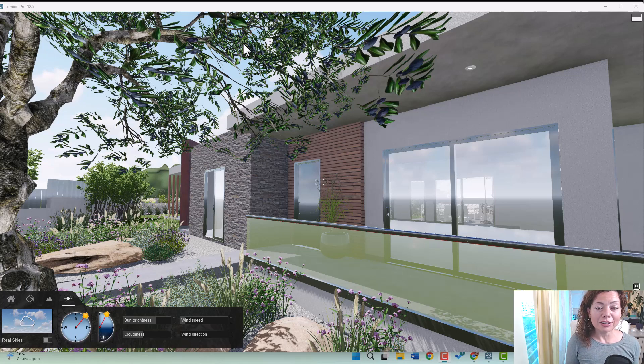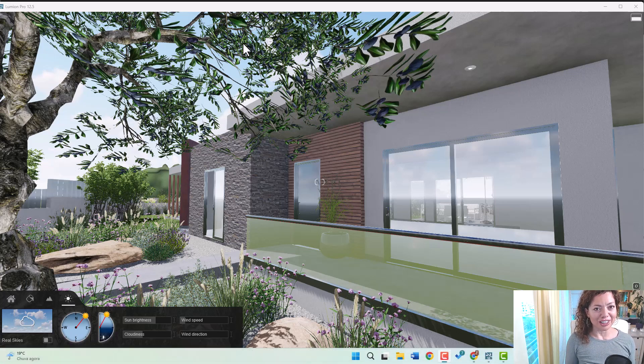Today's video is all dedicated to the latest news from Lumion 2023. My name is Katerina Magalenshine and I'll see you next.